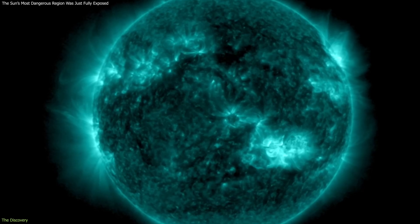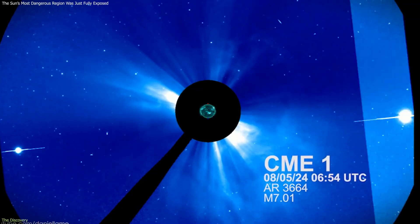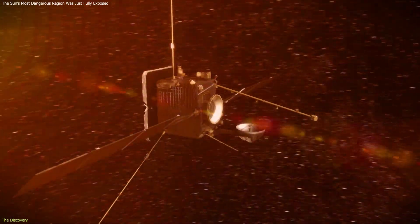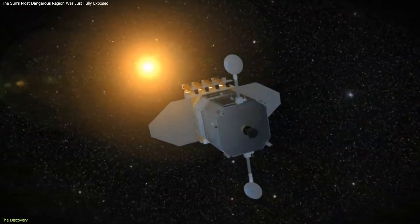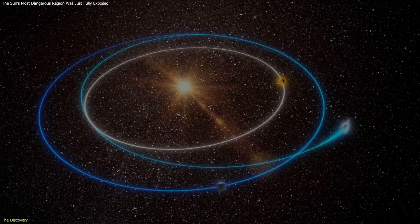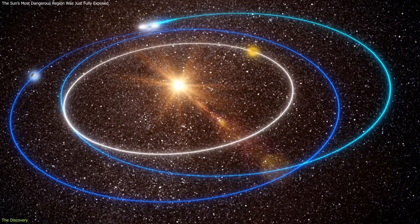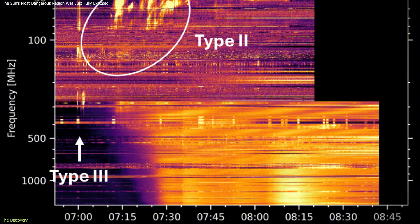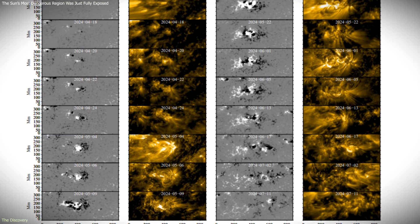In the case of NOAA 13,664, however, researchers were able to keep tracking it long after it moved away from Earth's line of sight. This was made possible by combining observations from Solar Orbiter of ESA and the Solar Dynamics Observatory of NASA. Solar Orbiter's changing orbit around the Sun allowed it to see areas hidden from Earth, while the Solar Dynamics Observatory continued to observe from near-Earth space. By aligning and merging data from both spacecraft, scientists created a nearly continuous record of the region's behavior.